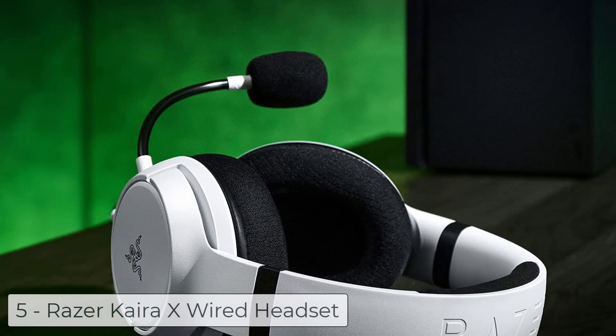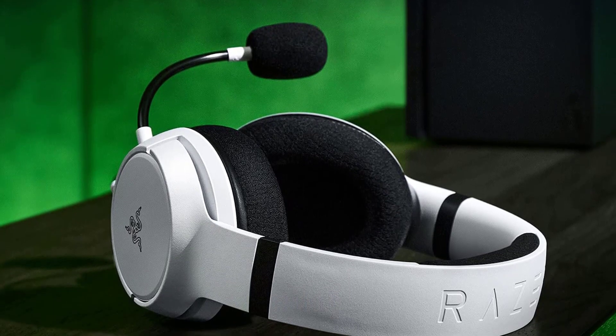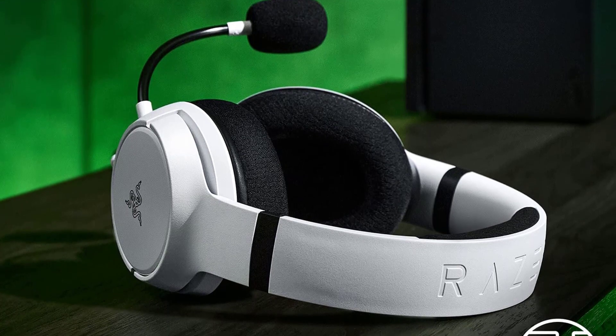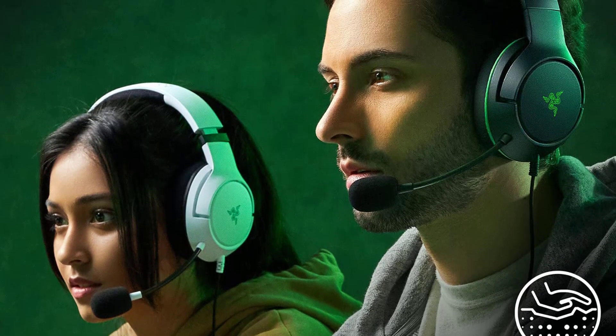Ranking at number 5, we have the Razer Kaira X wired headset. Featuring Razer Triforce 50mm drivers, the Razer Kaira X has cutting-edge drivers that can tune highs, mids, and lows separately, producing brighter, clearer sound with richer trebles and more powerful bass.